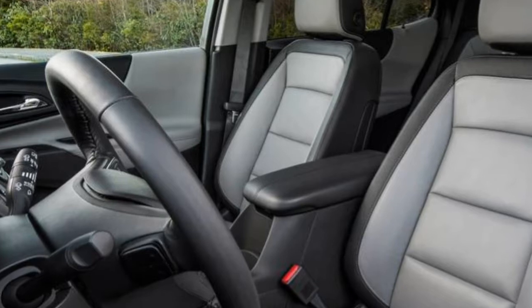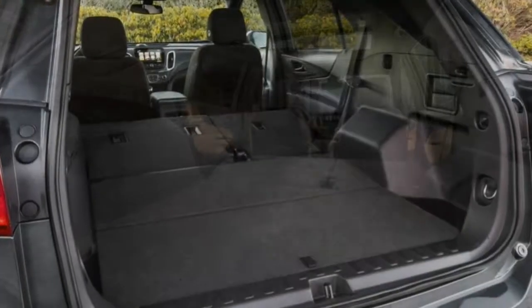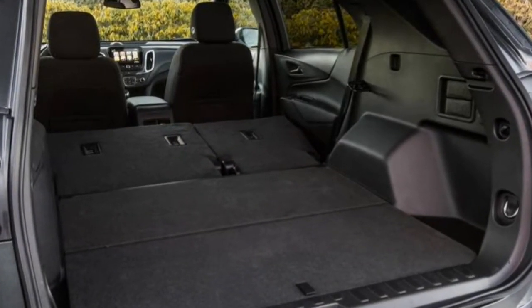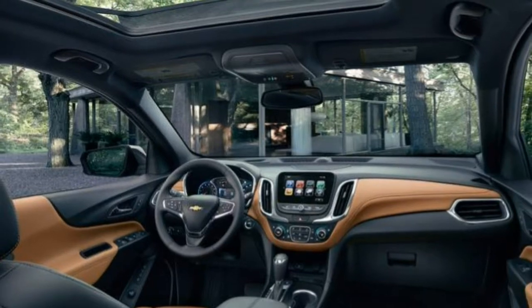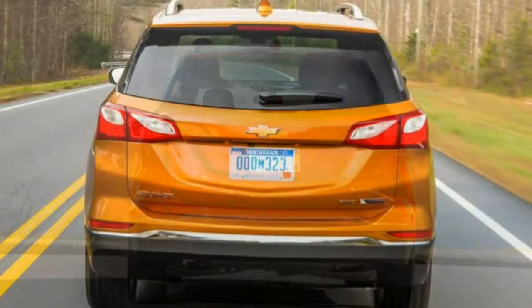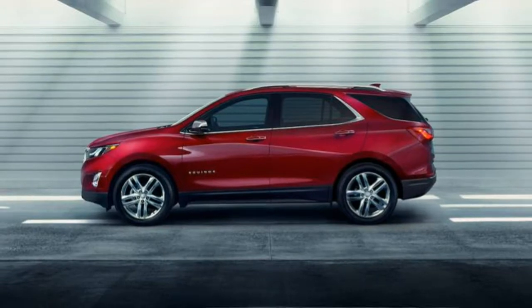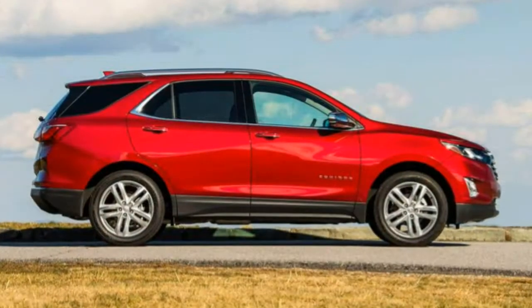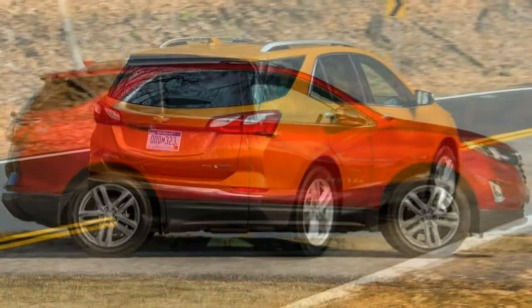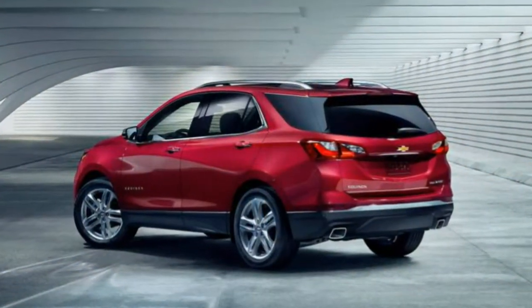The front-wheel-drive base L is well-equipped. It comes standard with 17-inch alloy wheels, automatic headlights, LED daytime running lights, a fuel-saving engine stop-start system, a rear-view camera, heated mirrors, keyless entry and ignition, a driver information display, height-adjustable front seats, a tilt-and-telescoping steering wheel, Chevrolet's teen driver modes, Bluetooth, OnStar with 4G LTE connectivity and Wi-Fi hotspot, a 7-inch touchscreen, a 6-speaker audio system with a USB port, Apple CarPlay and Android Auto.